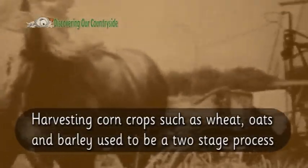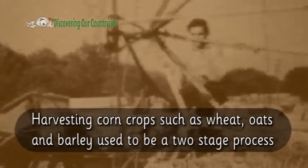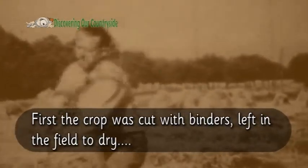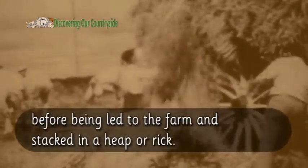Harvesting corn crops such as wheat, oats and barley used to be a two-stage process. First the crop was cut with binders and left in the field to dry, before being led to the farm and stacked in a heap or rick.